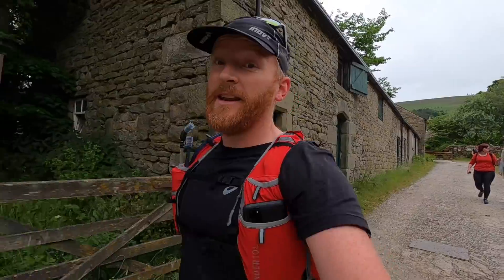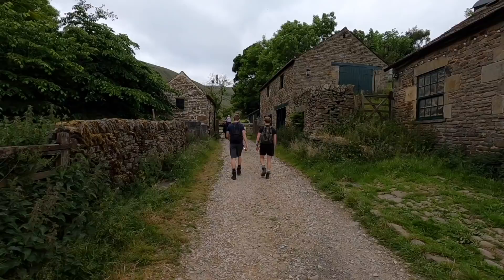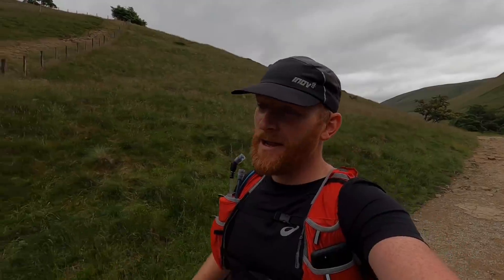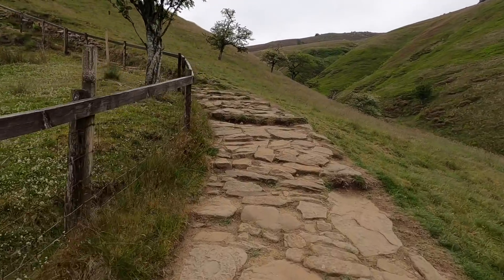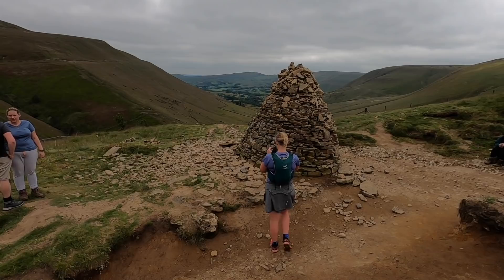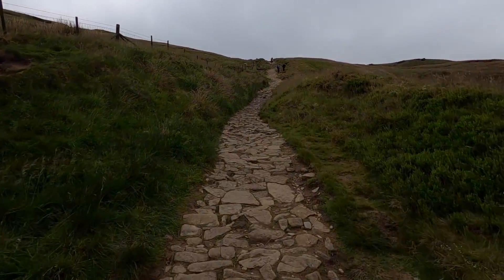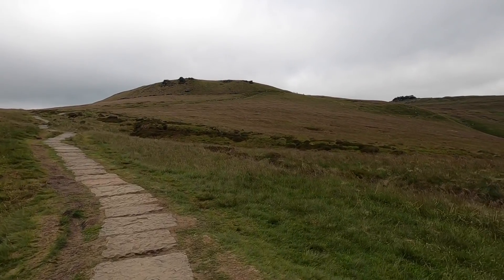We're now at Barber Booth — next stop Jacob's Ladder. We're just arriving at the base of Jacob's Ladder now. It's very busy today. It's a really enjoyable section up over Kinder and then we're headed towards Bleaklow. Here we go — the first climb of the adventure. That's the top of Jacob's Ladder. We're now going to head up onto Kinder Scout towards Kinder Low and the trig point there.